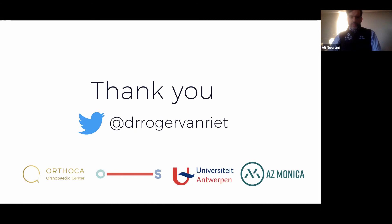Fantastic — thank you again for your time and we look forward to seeing you again in a couple of weeks for the next webinar. Thank you, bye bye.